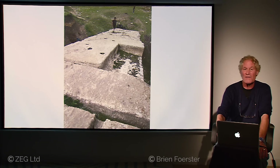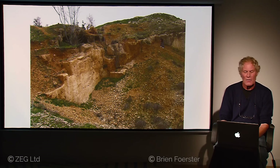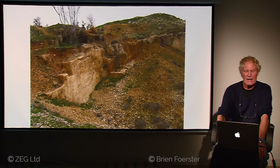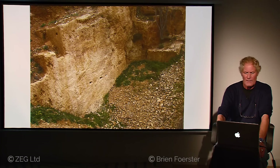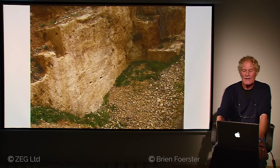The actual quarry is quite massive in scale. A large number of huge megalithic blocks were cut from the quarry in Baalbek and were successfully moved to the actual Baalbek Temple complex approximately one mile or 1.6 kilometers away. We see quite extensive erosion, but when we get to the Baalbek site itself, we will be able to see the actual tool marks.